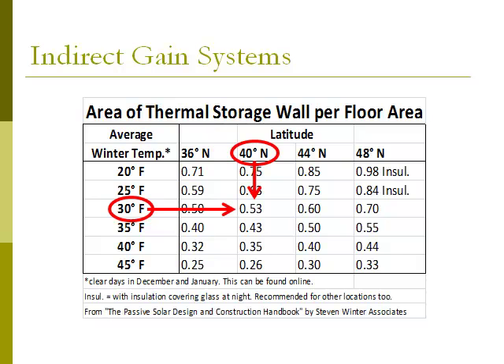For a 2,000 square foot home, multiply 2,000 by 0.53 and you'll see you require 1,060 square feet of thermal storage wall. The higher the latitude and the lower the winter temperature of a site, the more thermal storage wall area required.